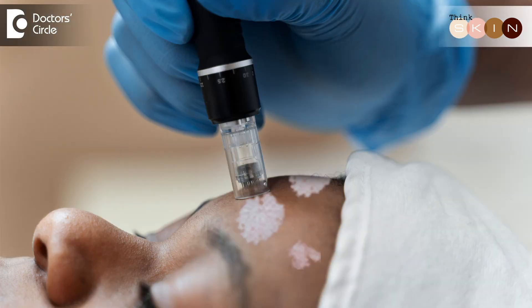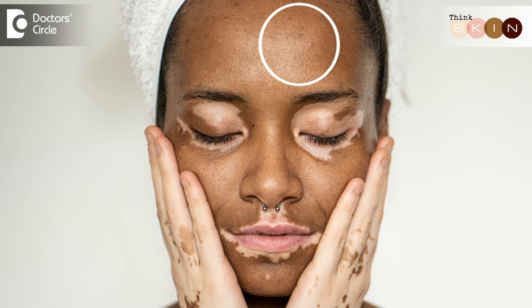Next is Micro Tattooing or Micro Needling. We tattoo the skin color into the area where there is no color, so that it matches with the normal skin. This is a medical tattooing and its color is very different from regular tattooing. Please go to a specialist and use medical tattooing only under the supervision of a doctor.